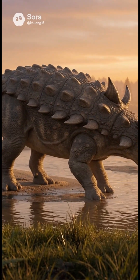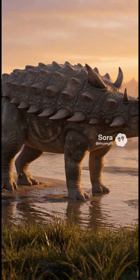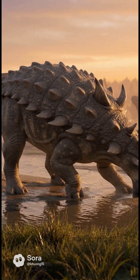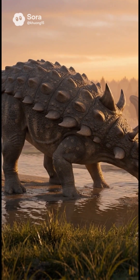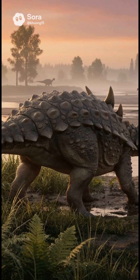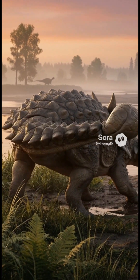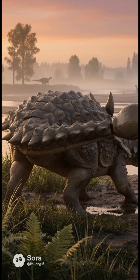Our story begins on the ancient continent of Laramidia, where rivers braided across flat flood plains. Here, paleontologists found the first bones of Ankylosaurus and realized they belonged to a new kind of tank-like herbivore. It lived right at the end of the dinosaur era, only a few million years — and maybe just thousands of years — before everything changed.